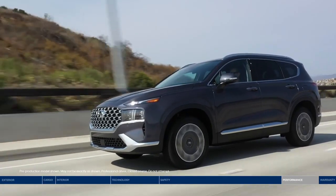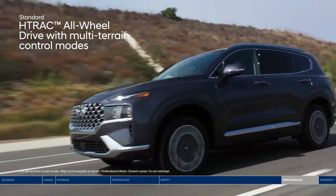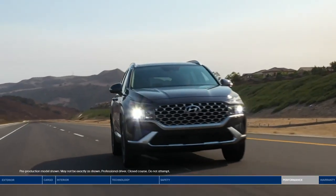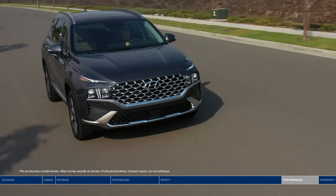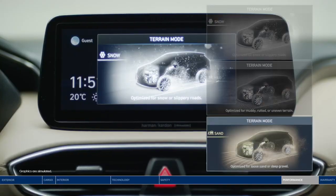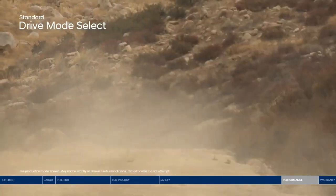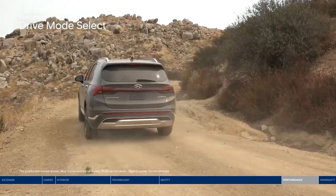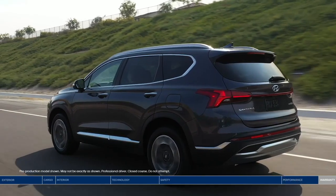Take on the conditions with confidence. The H-TRAC all-wheel drive system lets you set the appropriate traction setting by simply rotating the dial to choose between three terrain modes: snow, mud, or sand. The Santa Fe also features drive mode select — at the press of a button, choose between comfort, sport, smart, or eco settings to find your preferred engine, transmission, and steering control configuration.